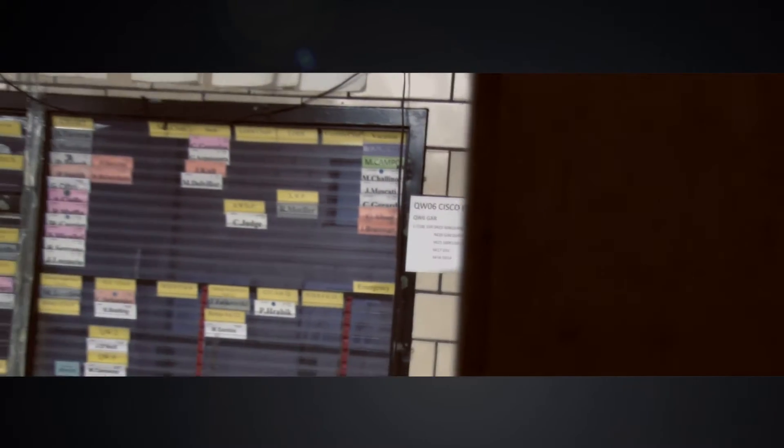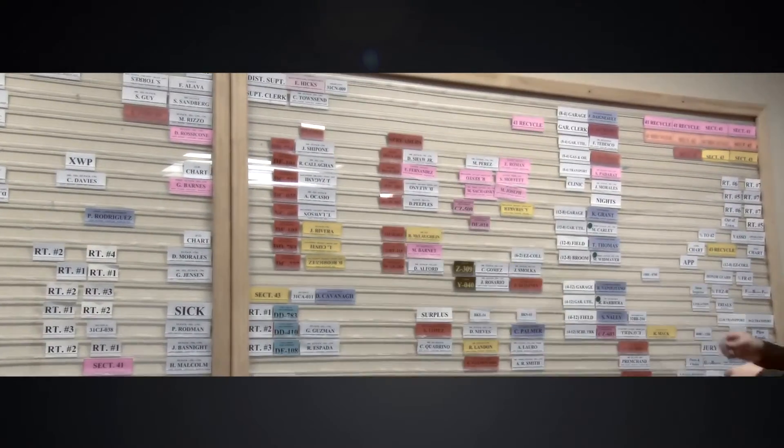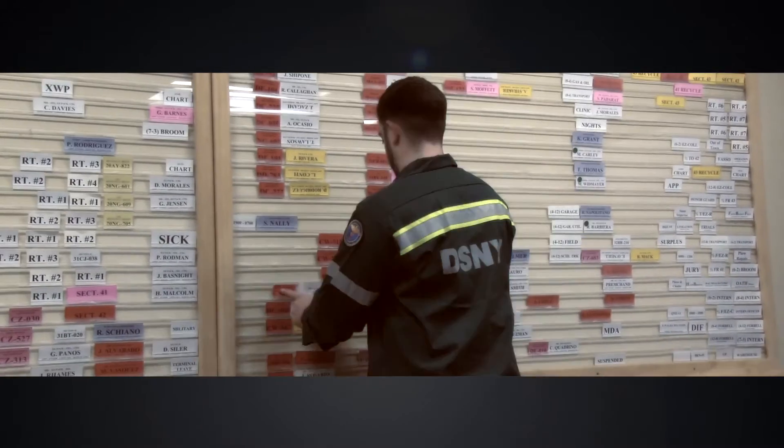When the paper board is set up right now with your collection and cleaning functions — especially in the bigger districts where you have eight sections and a bunch of routes going out — and the forecast has changed and now we got to revert to snow, you got to break down that whole board, take everybody off their functions, start from scratch again, and start setting up all your snow plan.